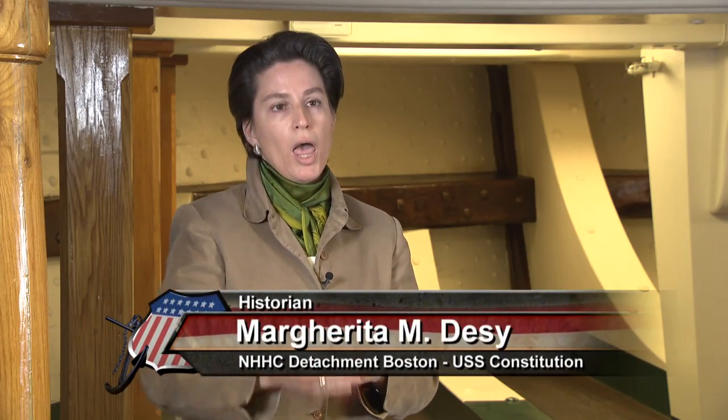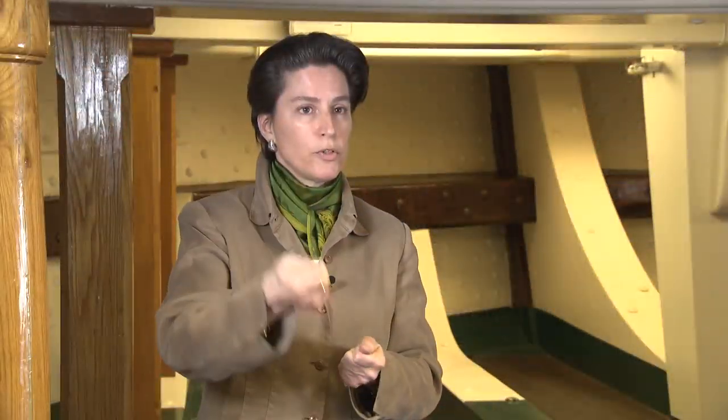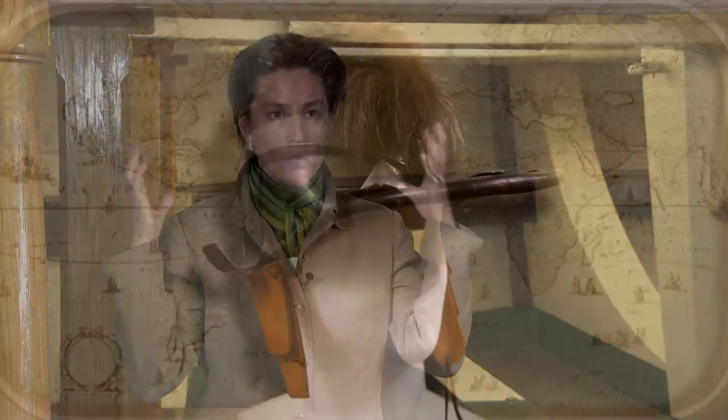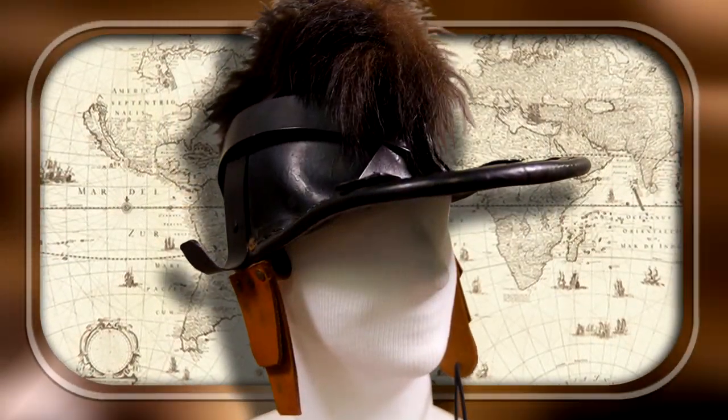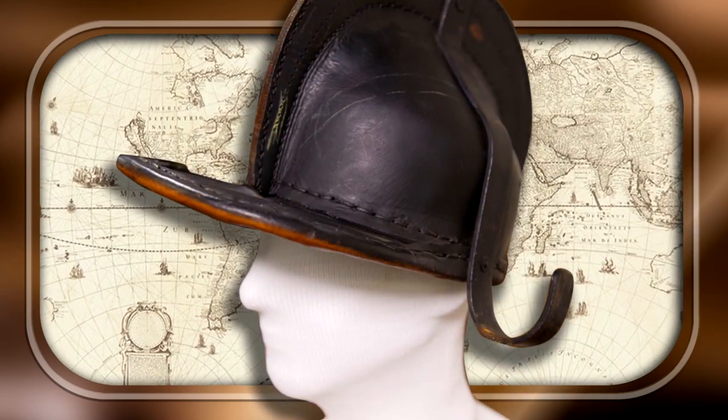When you got into hand-to-hand combat, as your opponent is going after you with a short sword or a cutlass, you want to aim for the head or the neck to disable and kill your opponent. By wearing this heavy leather boarding cap with this iron strapping on it, it actually protects one of the most vulnerable areas of the body, which would be the head.